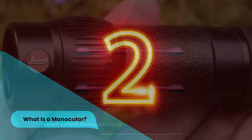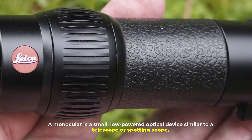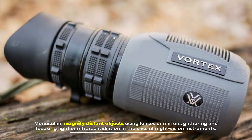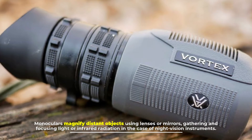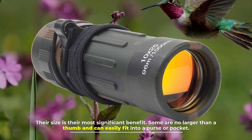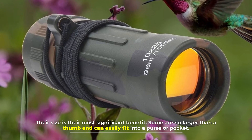Number two: what is a monocular? A monocular is a small, low-powered optical device similar to a telescope or spotting scope. You hold it in your hand like a binocular but use only one eye. Monoculars magnify distant objects using lenses or mirrors, gathering and focusing light or infrared radiation in the case of night vision instruments. Their size is their most significant benefit — some are no larger than a thumb and can easily fit into a purse or pocket.